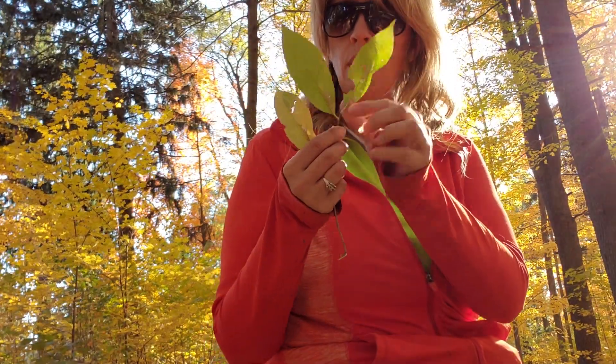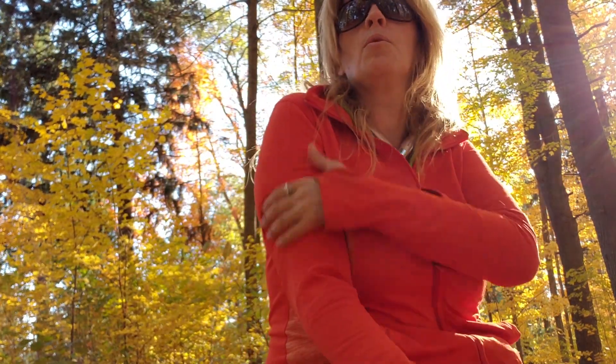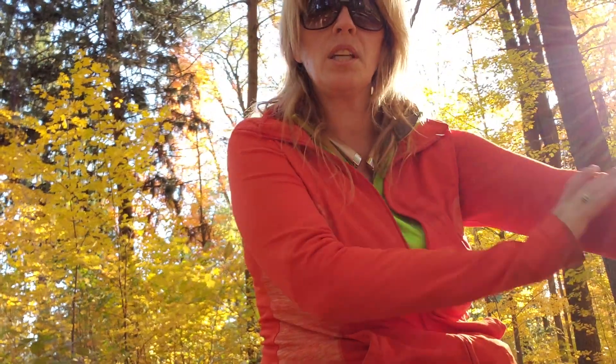Now it's green. We start out this way in the springtime, and then when the weather gets cooler and we go from wearing short sleeves to wearing longer sleeves, it gets cooler at night and the leaves turn different colors, like this orange.